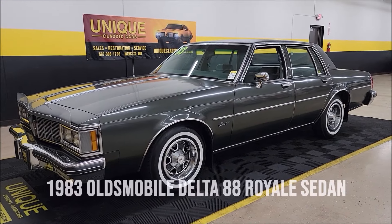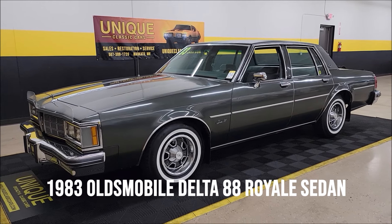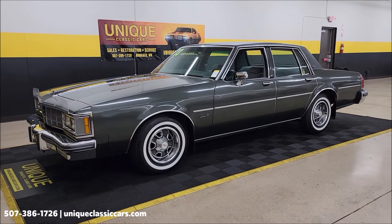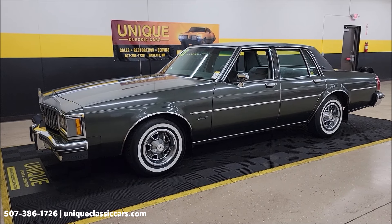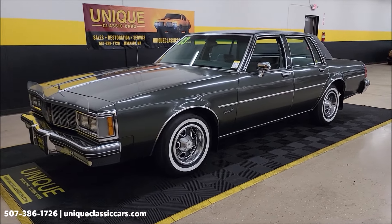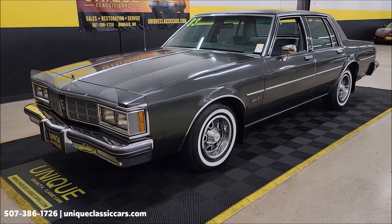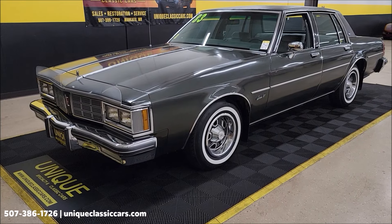An 80s classic here at Unique Specialty Classics. This one's a 1983 Oldsmobile Delta 88 Royal sedan. I'd consider this one a survivor — an original-mile car with just under 32,000 miles. Clean Carfax, no accidents indicated, confirmed miles at 31,900. We'll check out the interior in just a bit. It does have the upgraded 5-liter underneath the hood.